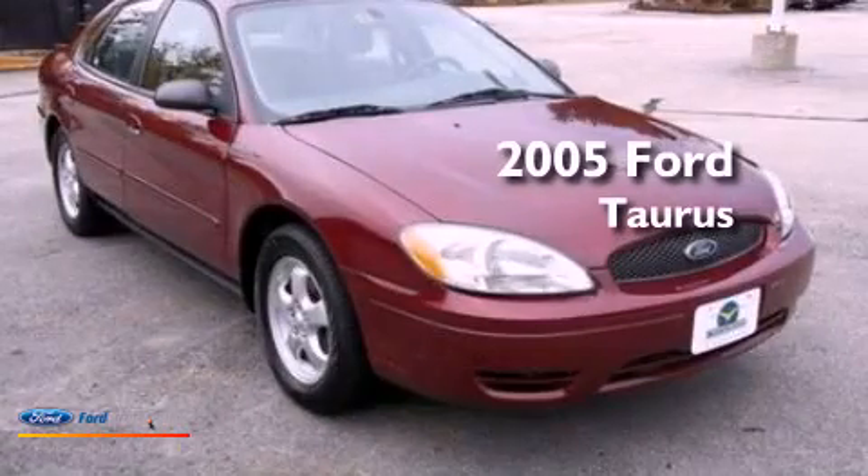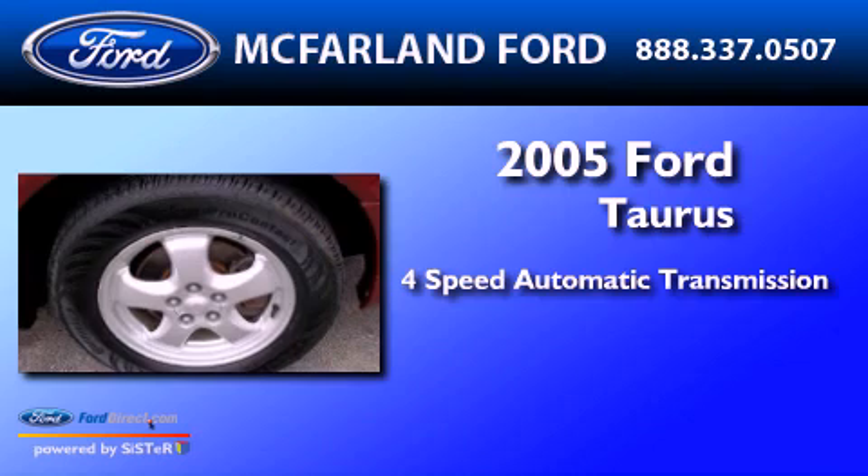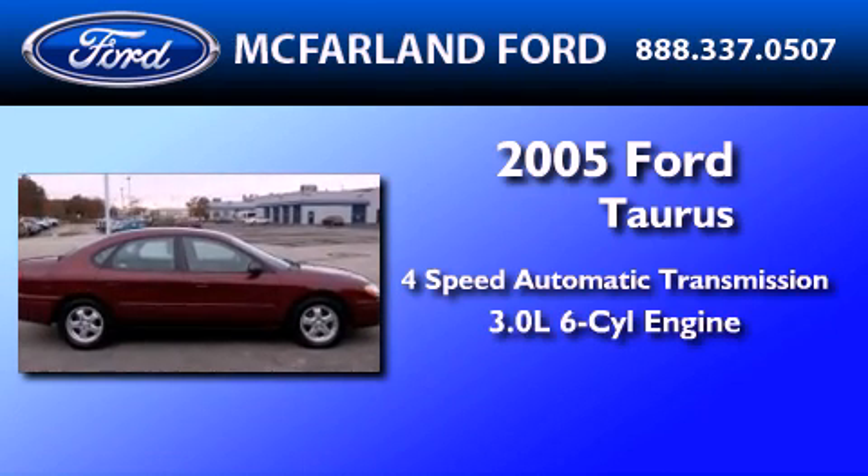This is a 2005 Ford Taurus. This four-door sedan has a four-speed automatic transmission and a 3.0-liter V6.